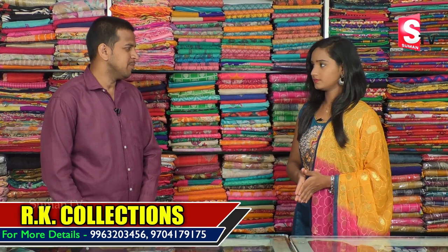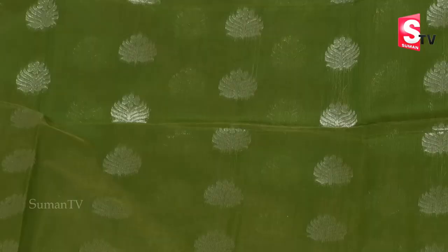Hi friends, welcome to our channel. This is L.I.G. 67, Road No. 2, KPHP Colony. We will talk about our collections today. We will look at new fans and all varieties.